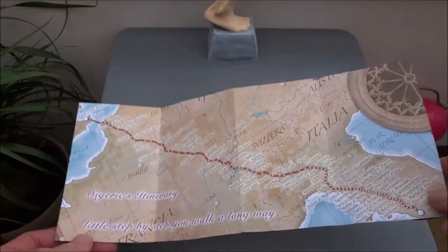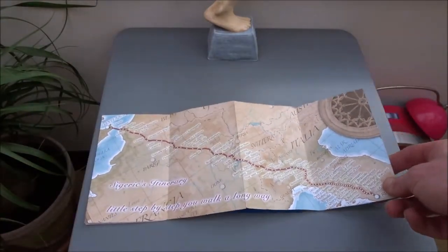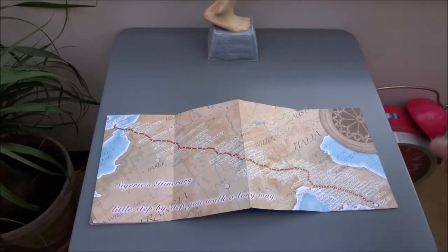Hi, the Via Francigena. I expect that you're watching this video because you are planning to undertake this journey. I'm trying to glean any information you can to make it a successful trip. I'm now going to go through the kit I took with me when I walked it between April and July 2017.